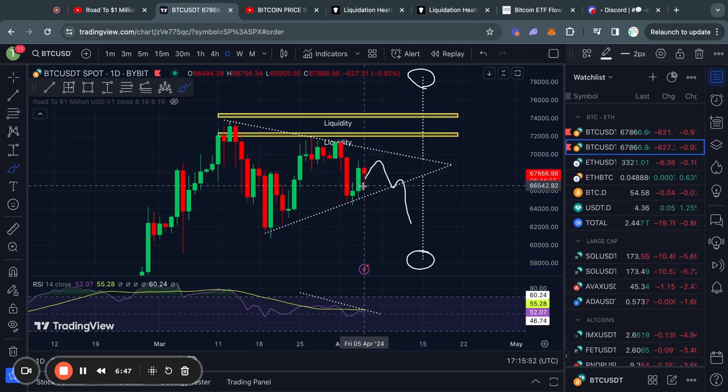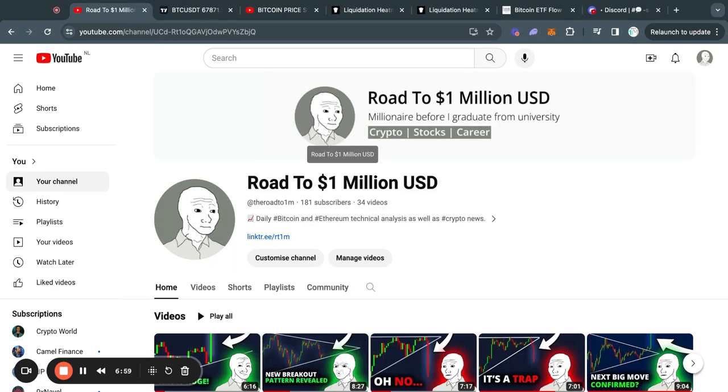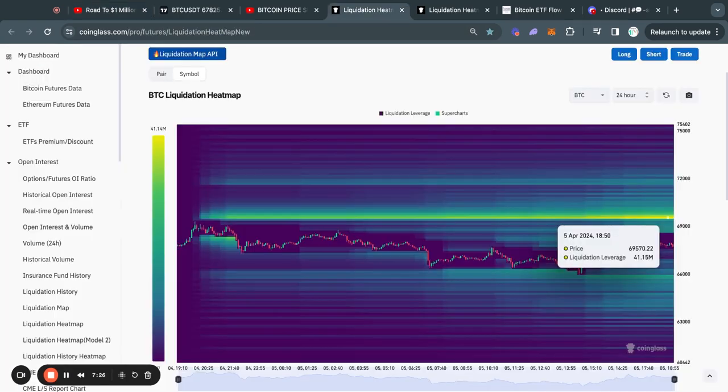It can already break out earlier before then, so if you want to stay up to date with the daily crypto price action, make sure to subscribe to my channel with notifications on so you know whenever I post a video, which is every single day. Now taking a look at the Bitcoin liquidation heat maps on the 24-hour time frame.